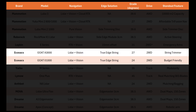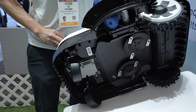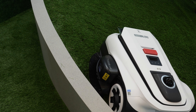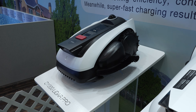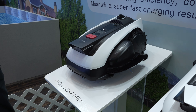Ecovacs is going one better, including a string trimmer on the side of every single one of their robotic mowers this year. Last year, the Ecovacs A3000 LiDAR paved the way for LiDAR to take over the industry, and this year they've switched their lower capacity, more budget-friendly A2000 to LiDAR. Even their sub-$1,000 Goat O1000 is getting LiDAR and their TrueEdge string trimmer.